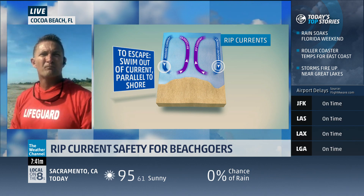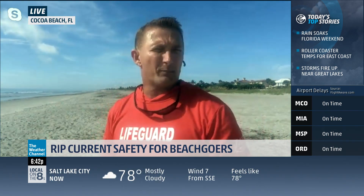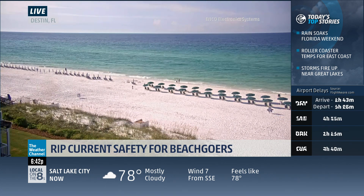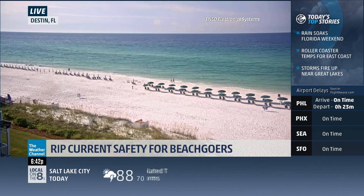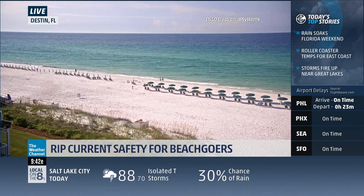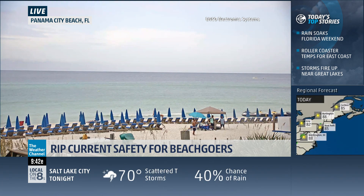How do professional lifeguards avoid getting caught in a rip current while trying to save someone? True watermen — lifeguards, surfers, people who understand the beach — we respect rip currents and they work in our favor. If someone is in trouble, we jump right into the rip current and ride it out to them because we get there faster. Surfers use them to get out quicker because they pull you out past the waves. But they are very dangerous — you just have to understand them, be educated, and respect them.